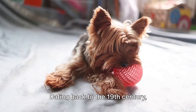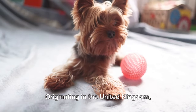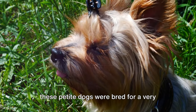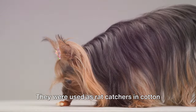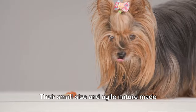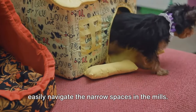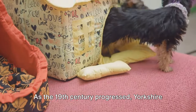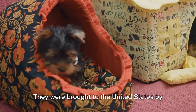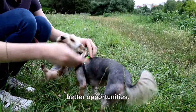Dating back to the 19th century, Yorkshire Terriers have a rich and fascinating history. Originating in the United Kingdom, specifically in the county of Yorkshire, these petite dogs were bred for a very practical purpose. They were used as rat catchers in cotton and woolen mills during the Industrial Revolution. Their small size and agile nature made them perfect for this role, as they could easily navigate the narrow spaces in the mills. As the 19th century progressed, Yorkshire Terriers started to gain popularity beyond the borders of Yorkshire. They were brought to the United States by Scottish weavers migrating in search of better opportunities.